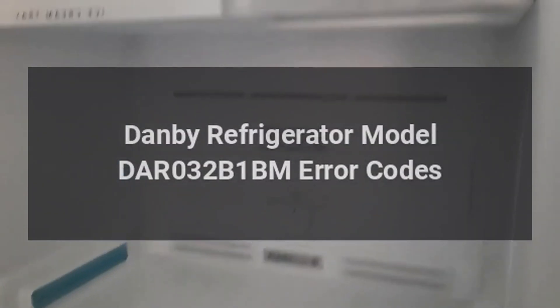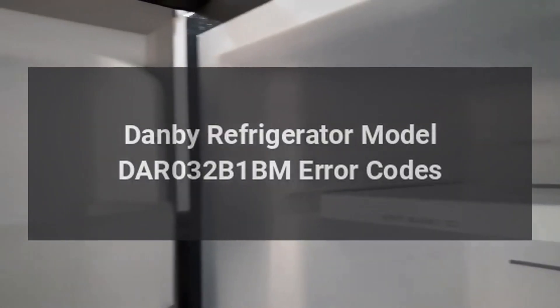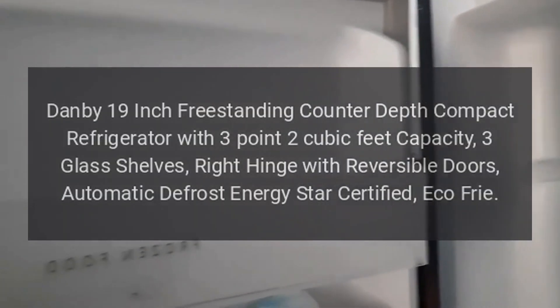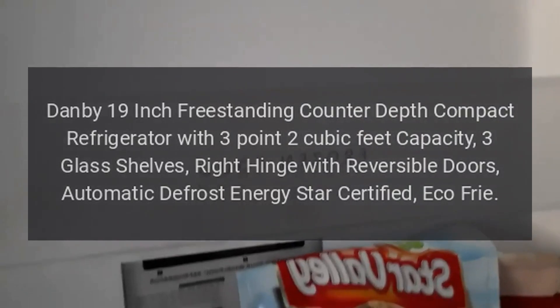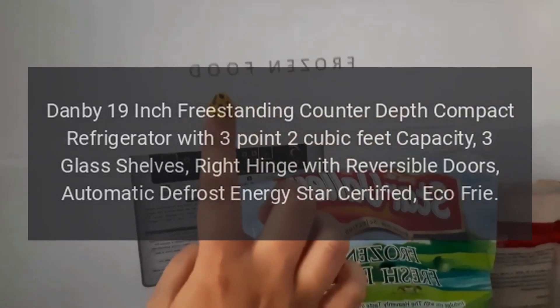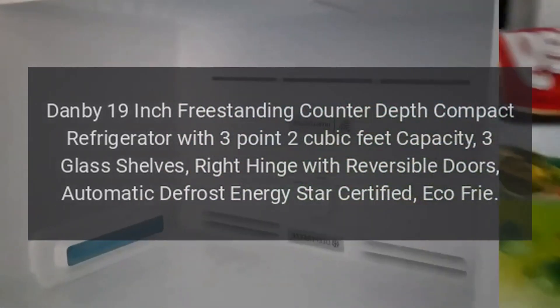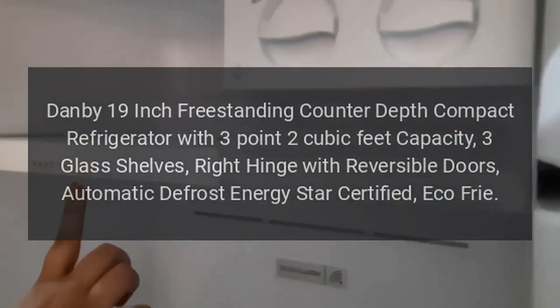Danby Refrigerator Model DAR032B1BM Error Codes. Danby 19-inch Freestanding Counter-Depth Compact Refrigerator with 3.2 cubic feet capacity, 3 glass shelves, right hinge with reversible doors, automatic defrost, Energy Star Certified.